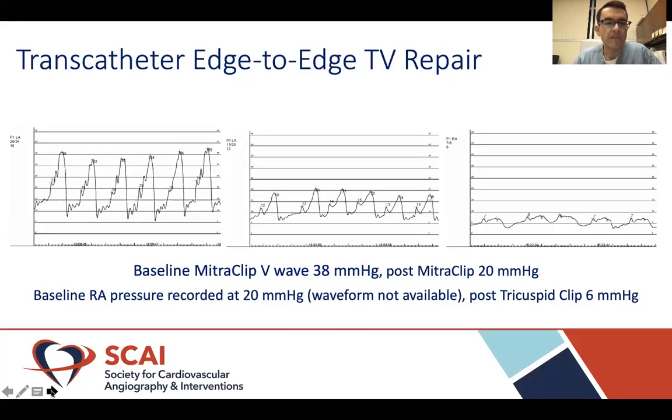Here is the hemodynamic assessment during the case. The baseline LA pressure showed a V-wave up to 38 mmHg, which decreased to 20 mmHg after two mitral clips. The baseline RA pressure was recorded at 20 mmHg, and after the tricuspid clip, the mean RA pressure dropped to 6 mmHg — reflecting significant pressure reductions following both the mitral and tricuspid valve repairs.